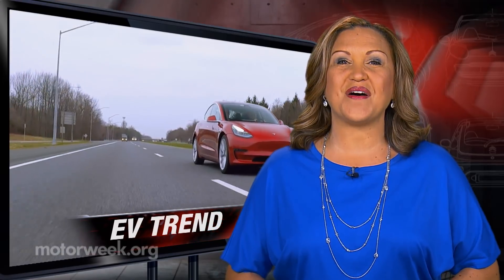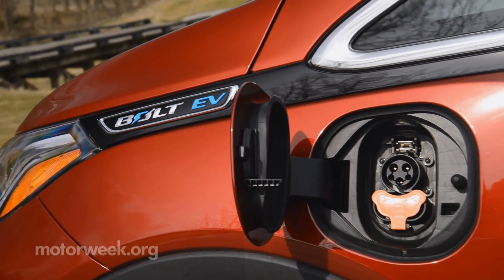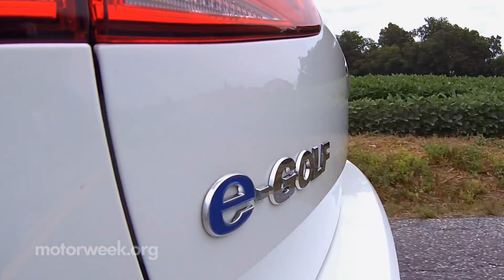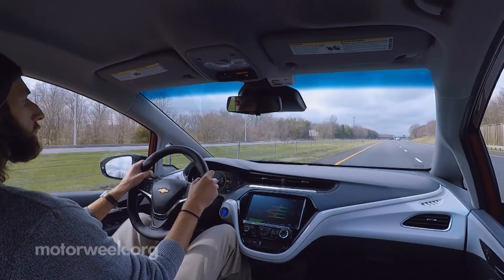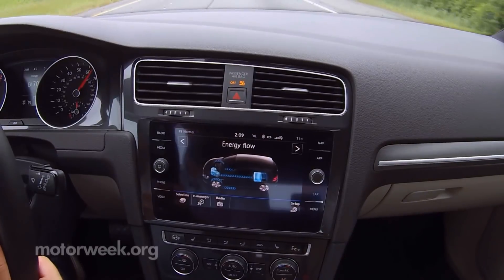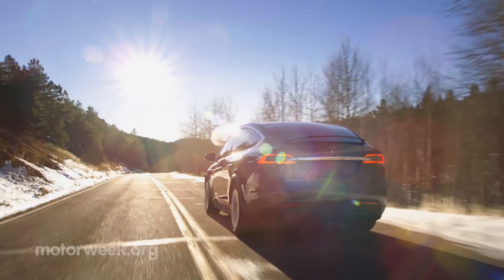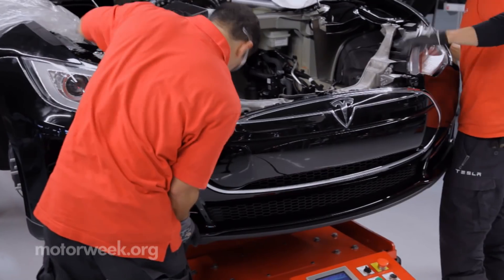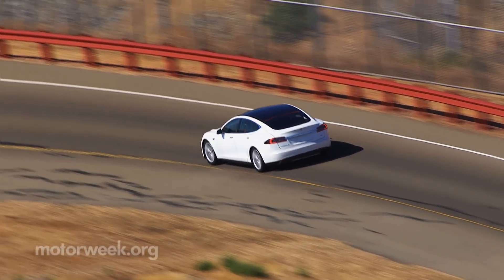Electric cars don't dominate the passing lanes yet, but there are clearly more of them. The International Energy Agency counted over 3 million EVs on the road globally in 2017, up 54% over 2016. The largest market for EVs is China, but Norway has the highest concentration. The IEA projects there will be at least 125 million electric cars by 2030.